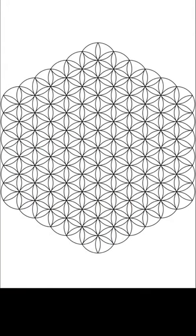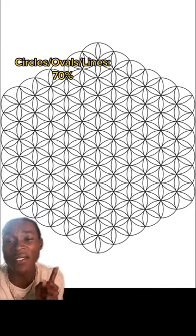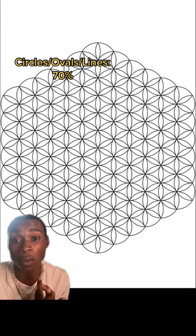For the next five seconds, I want you to tell me which shapes you see spread infinitely throughout the Flower of Life. Five, four, three, two, one. About 70 percent of you saw circles or ovals.